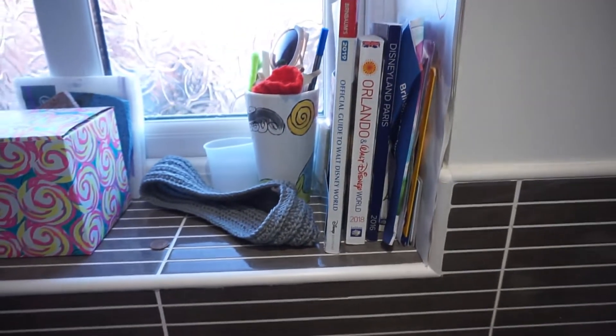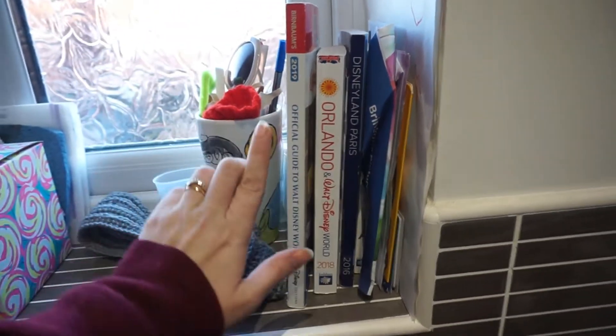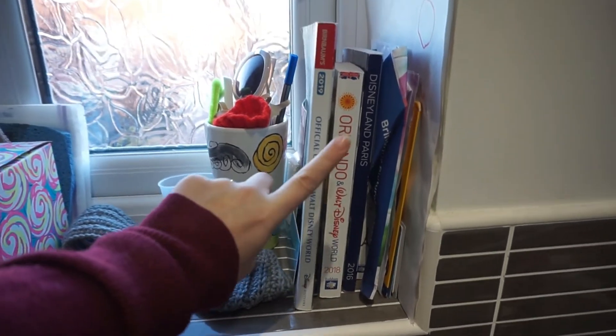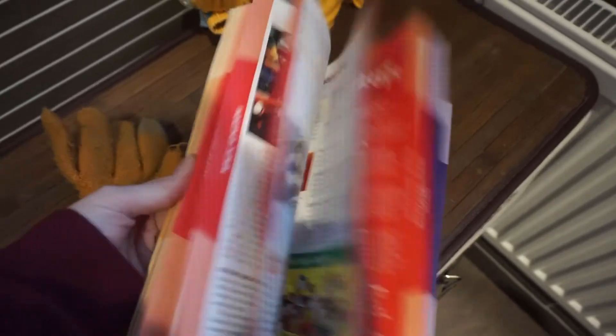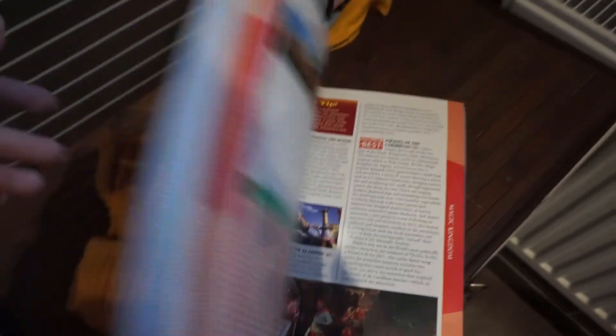I don't pretend my bathroom is tidy by any stretch of the imagination, but I'm going to show you it anyway. I have all my guidebooks next to the loo. These are pretty much all out of date now and I don't find guidebooks the best way to plan a holiday, but I have them next to the loo so that from time to time I can just get one out and think: right, day four — what will I do on day four? I'll go on the Magic Carpets of Aladdin! Then I read a paragraph or so and put it down. It's just one of the many ways I get excited for future holidays. That's actually a video I might do later in the week — the different ways I anticipate and stay excited about holidays in between trips — but those guidebooks are definitely one of them.